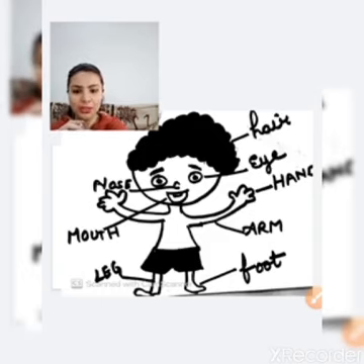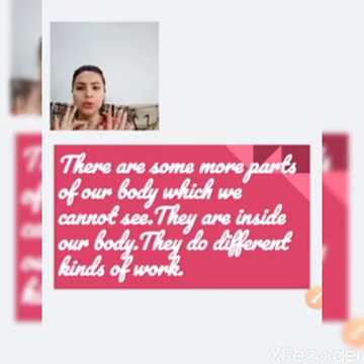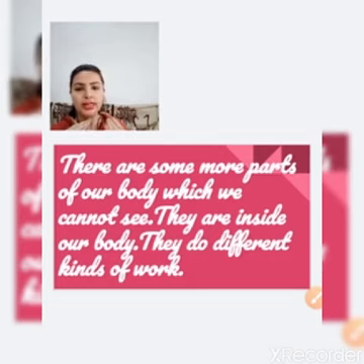There are some more parts of our body which we cannot see. The parts I showed you — hands, nose, lips, eyes, eyebrows, forehead, hair, legs — these are parts we can see. But some parts are inside our body, which we cannot see with our eyes. These internal parts perform different kinds of work.